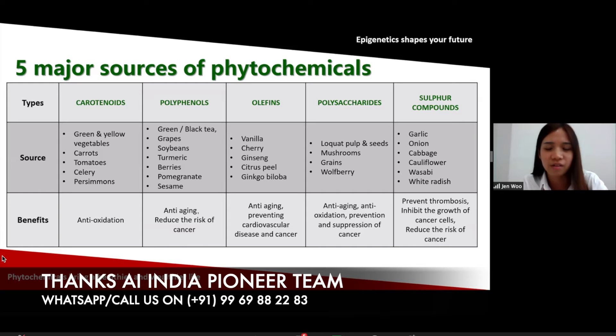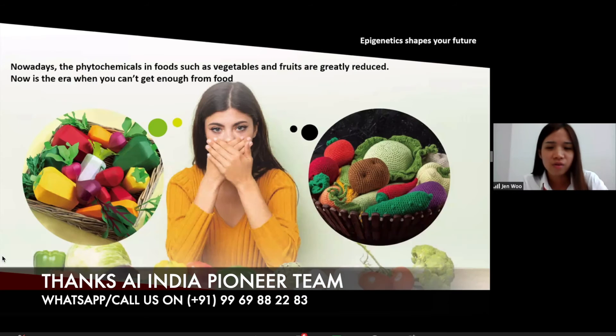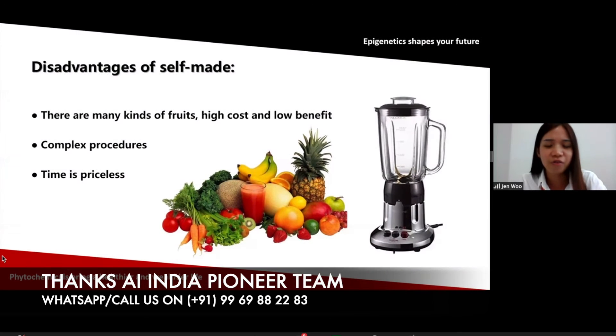These antioxidants and phytochemicals have similar functions — they are all anti-aging, anti-oxidation, and prevent cancer and heart disease. So what are the five benefits of phytochemicals? It helps to boost the immune system and has good anti-oxidant effect, promotes cell metabolism, fights cancer cell proliferation, and also reduces the impact of carcinogens — carcinogens being the agents that cause cancer. You might think you have to eat a lot of vegetables and fruits, but actually the phytochemicals in foods are already greatly reduced and we cannot get enough of them.